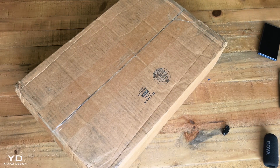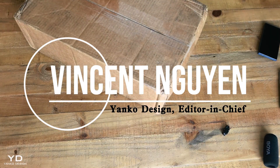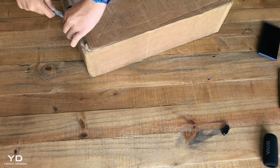The future just rolled into my studio. What's up, everyone? I'm Vincent Nguyen, Editor-in-Chief of Yanko Design. I've been following this device since MWC 2025, and today it's finally here.